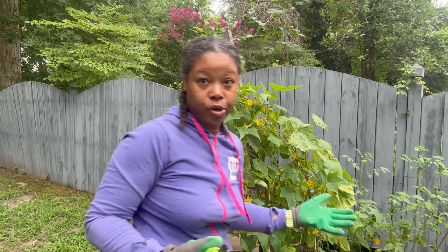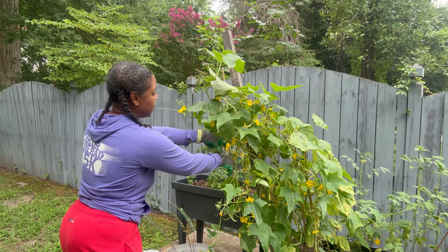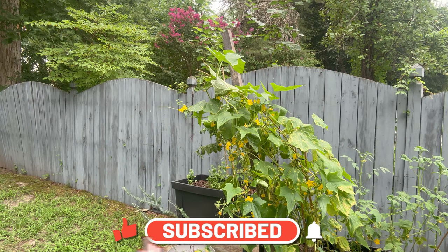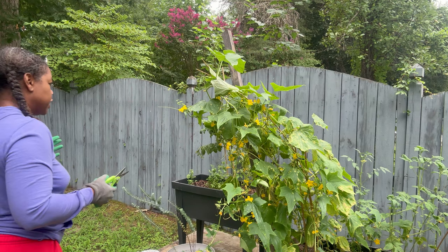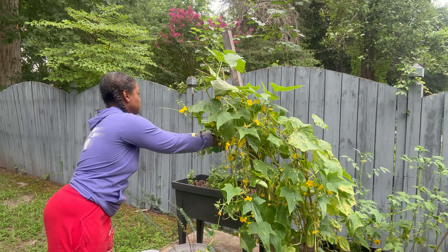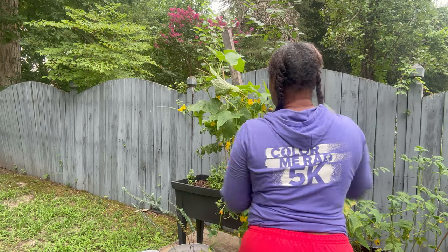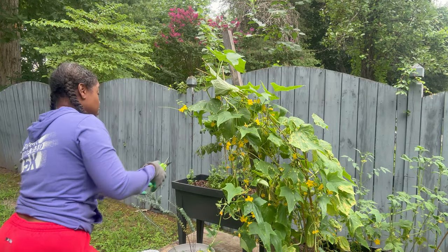I want them to still be pretty and full looking but not to this extent. I've been coming out here trimming leaves, but not to the extent that I should have been. Oh, I angered a bee! Bees are still really out here so I've got to be careful because we aren't trying to get stung.